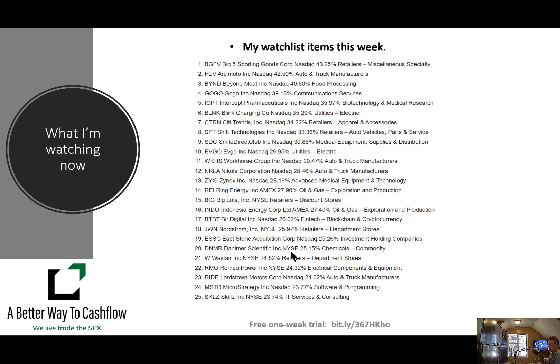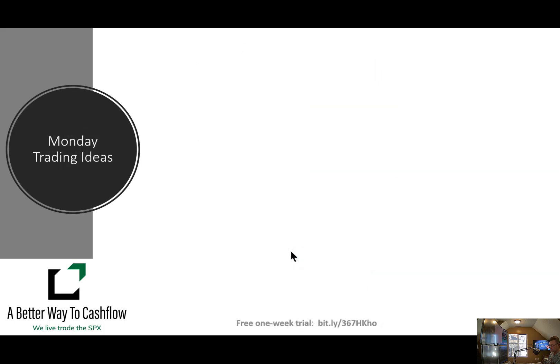My watch list items for this week: what I am most interested in are these 25 names. These are the 25 ticker symbols that have the largest amount of short interest on the exchanges. These can be meme stocks — stocks that can have very big movements both up and down. I think that's where there's going to be some activity this week. You can pause the video if you'd like. These are the names I've got on my watch list — the top 25 stocks with the highest short interest right now.